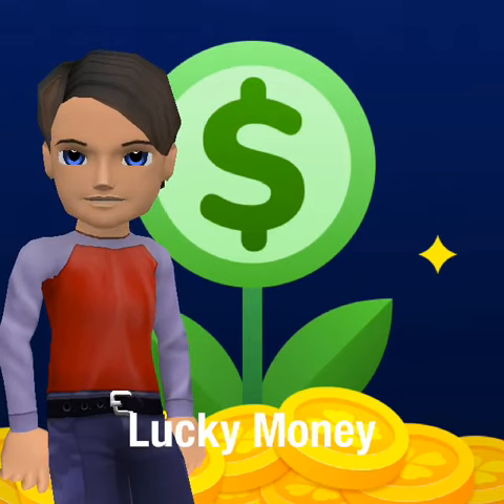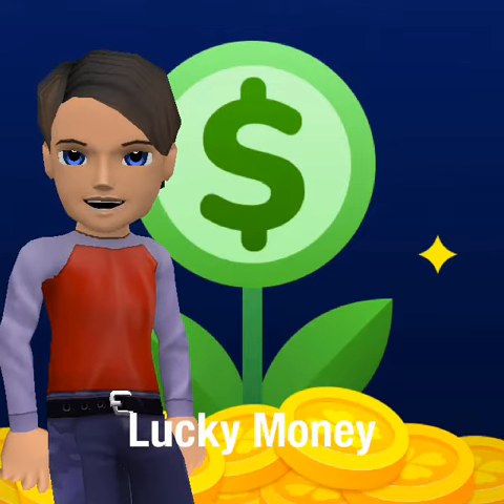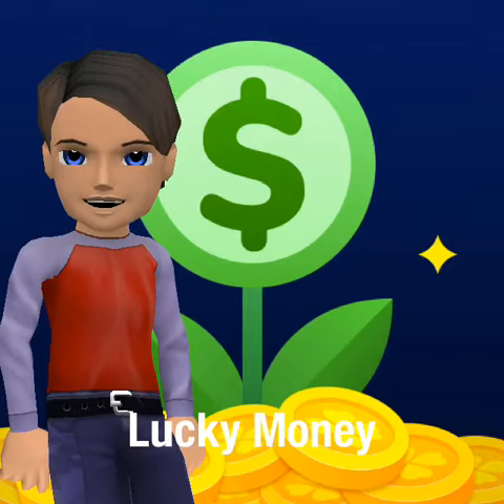Basically, you can win cash or you can win coins. The coins are good for gift cards — gift cards to, like, Amazon, and you can get PayPal gift cards. The cash you can redeem for PayPal.